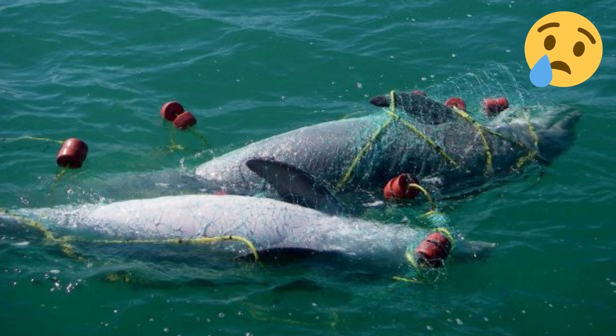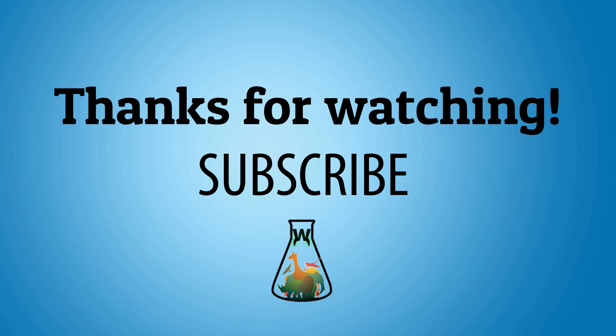The same problem can occur when an animal is caught in a fishing net. If unable to reach the surface, or if in a panic, the animal may dive deeper, where it will be unable to breathe and suffocate. That's all for today — thanks for watching and don't forget to subscribe to the channel.